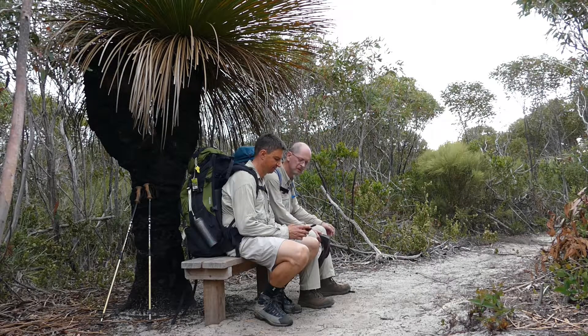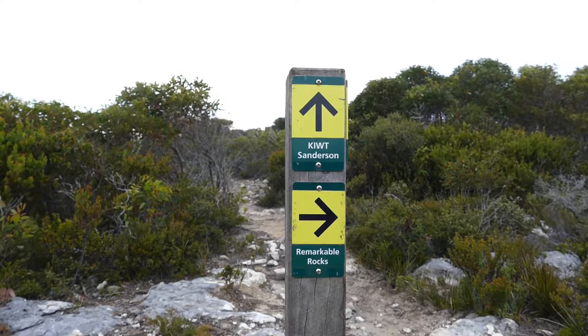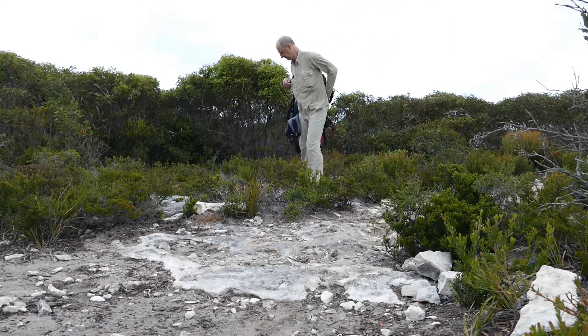After about one and a half hours of walking we arrive at a fork, where you can go for a side trip to Remarkable Rocks. This one is definitely the one not to be missed.